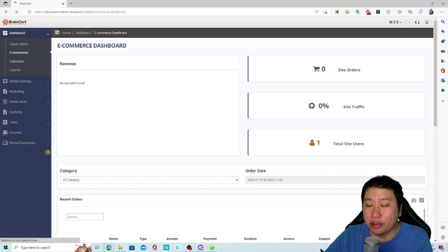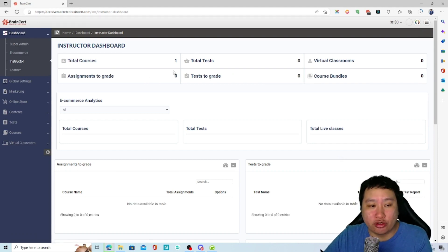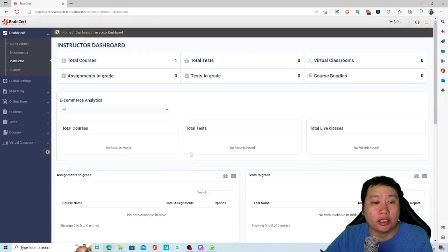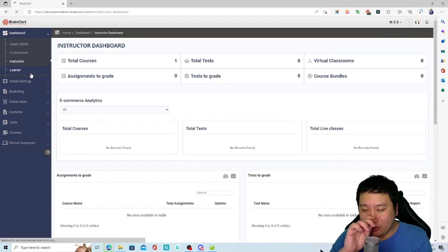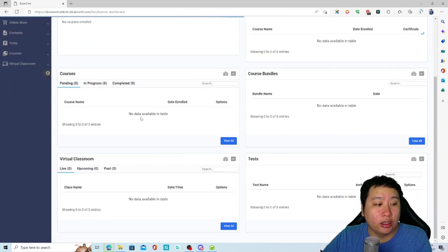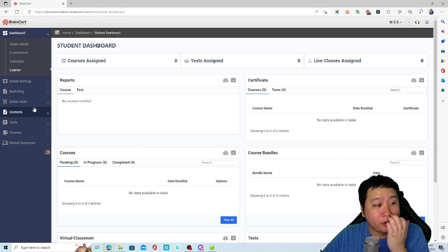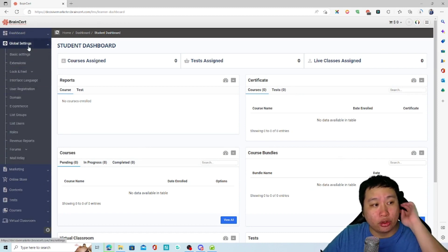You also have the instructor dashboard here for the trainer or course instructor, and then you have the learner's dashboard as well.